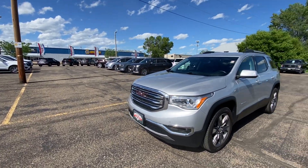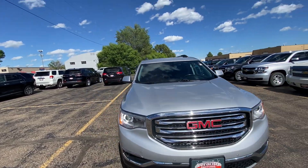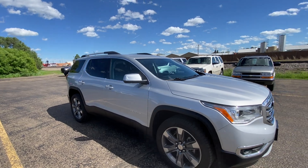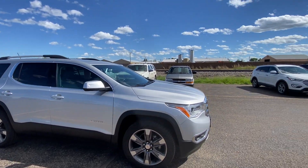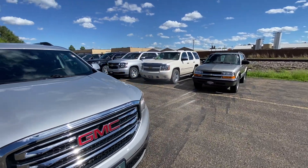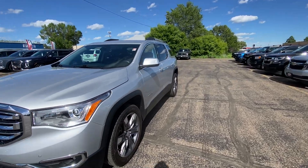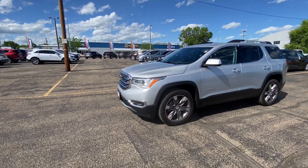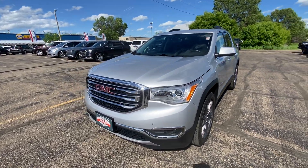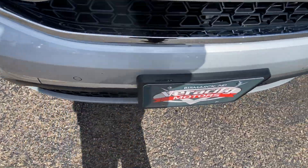Hello, Nate here from Ferocity Motors at 1701 East Main Avenue here in Bismarck. Today I've got for you our 2019 GMC Acadia SLT2. I'm going to start off on the exterior of this vehicle, go over everything it has to offer on the outside, and then move along to the interior. This is a 2019 Acadia SLT2, silver in color, all-wheel drive, with front parking sensors going along the front bumper.